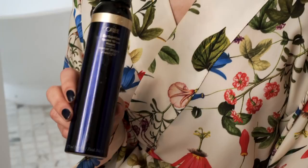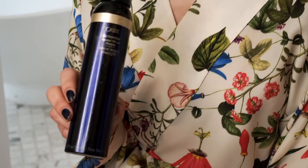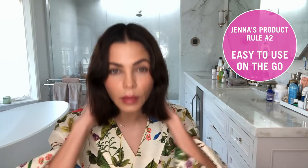So I have about five to six main products that I use on a daily basis, and for me it is all about keeping it really simple. I don't spend a lot of time on my hair, so I have to have products that I can literally put in my hair, scrunch, and go.